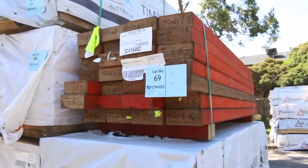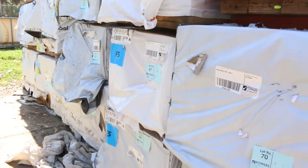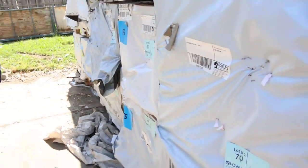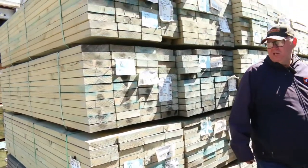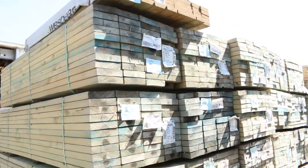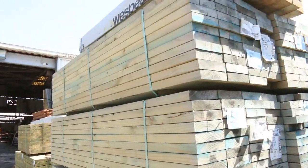Over here we've got some shorter length stuff — studs, some 120 by 35 in 2.1s on the end, some 140 by 35 m10 pine in 2.4s, and a bit of m10 in the back there — 90 by 45 in 2340s. Also a whole heap of termite treated 190 by 45 m10 in 2.4 metre lengths.